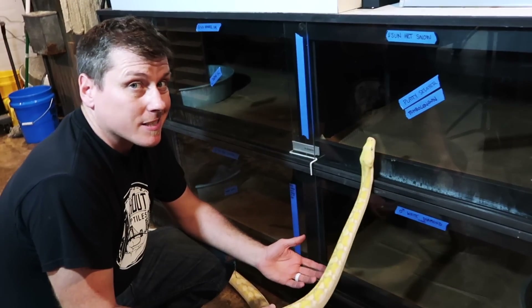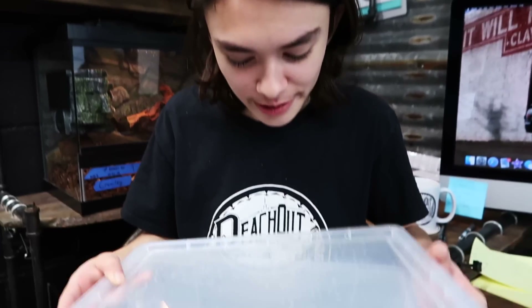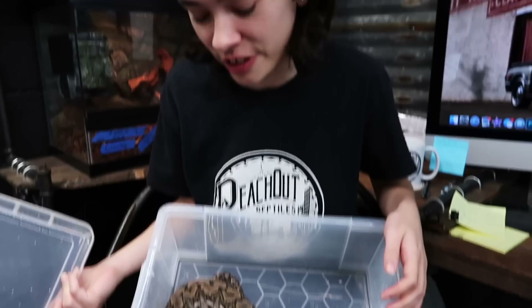A six-foot retic is only about 1,500 grams. Stretching out this way, her head was just beyond one side and her tail just beyond the other.